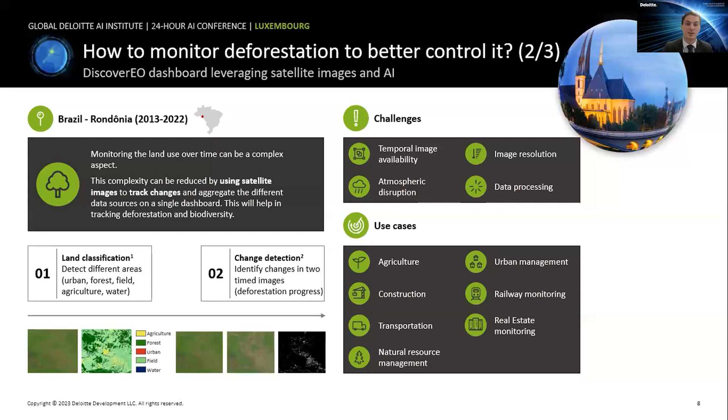We defined two main features. The first is land classification, which allows us to detect from a large scale the different types of areas — whether it's urban, forest, ancient forest, recently replanted forest, fields, water, agriculture, and so on. This gives us a global view of the satellite image at any point in time. The second feature is change detection, which allows us to compare two images and two land classifications to determine where forest has been cut down and transformed into agricultural fields, or vice versa, enabling us to monitor deforestation progress with clear numbers.